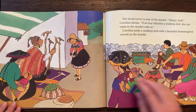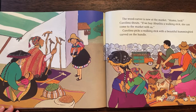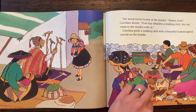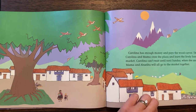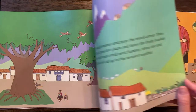The woodcarver is new at the market. Mama, look! Carolina shouts. If we buy Abuelita a walking stick, she can come to the market with us. Carolina picks a walking stick with a beautiful hummingbird carved on the handle. Carolina has enough money and pays the woodcarver. Then Carolina and Mama cross the street and leave the lively Sunday market. Carolina can't wait until next Sunday when she and Mama and Abuelita will all go to the market together.